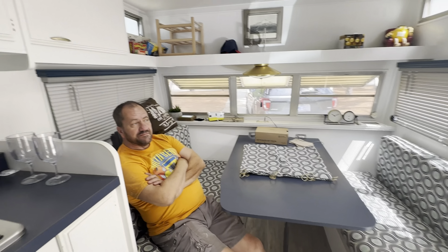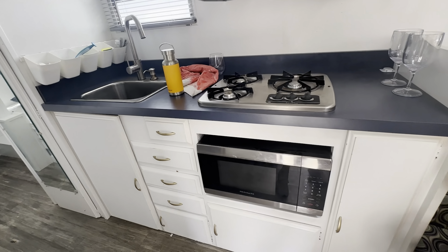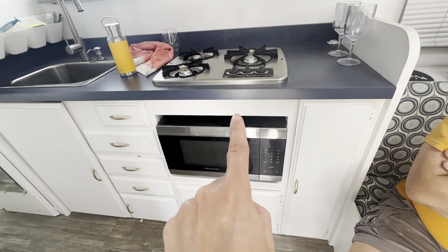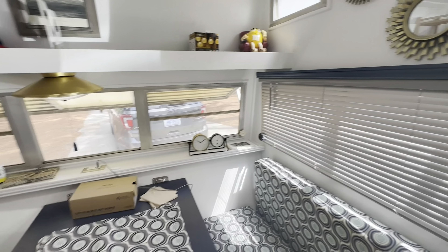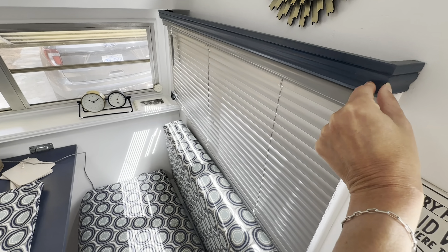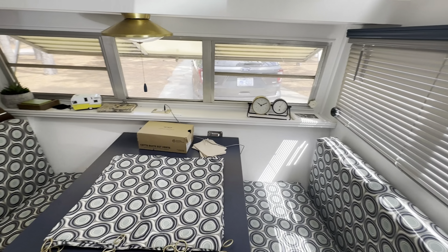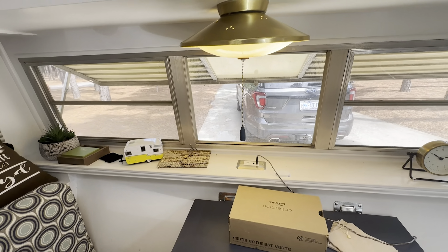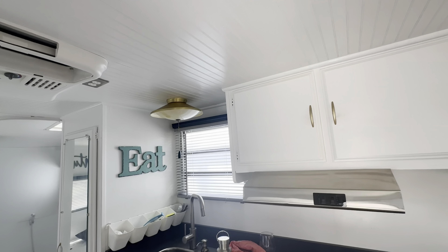We kept all of the original cabinets and just painted everything. New countertop. We took out the oven and put in a microwave instead, which works great. We've got the cooktop, the vent, and James built these trim boxes around the blinds to hide the hardware and make it cute. We kept the original light fixture because it's super cute — there's another one over the sink. We need to add some new LED lighting overhead so it's super bright when you want it.